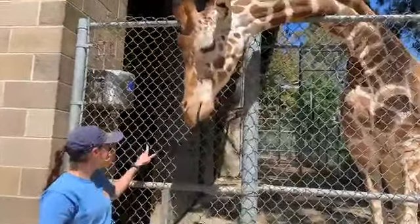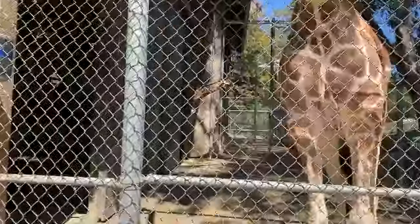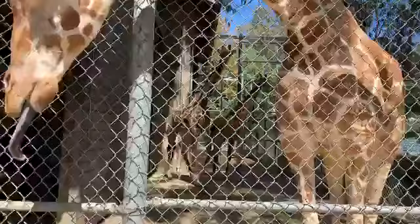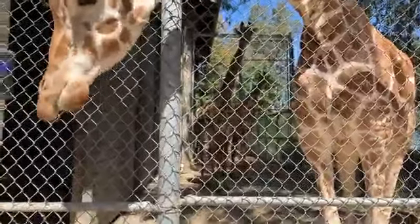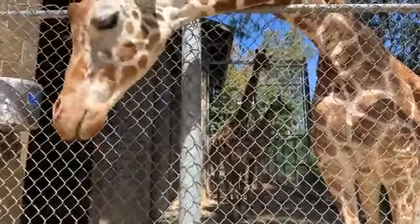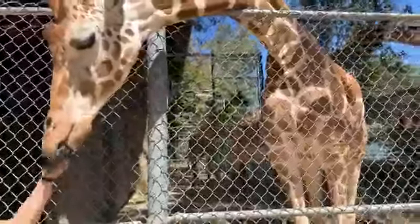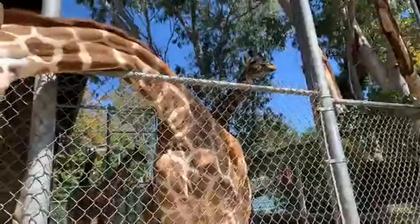Speaking of Amira, there she is — she's popping her head out. She's very cute. You'll notice a real size difference: both our mature adult females are about 13 feet tall, and Amira is probably about 11 and a half feet tall. Giraffes typically grow for the first several years of life, so it will be a few more years before Amira reaches her tip-top height of about 13 to 14 feet. Chifu in the back is about 16 feet tall.